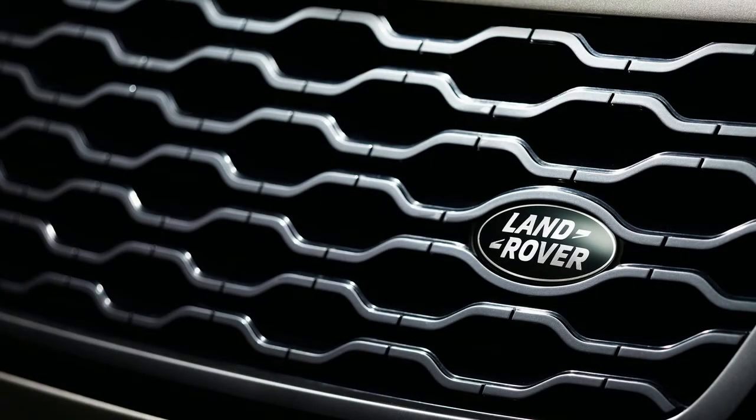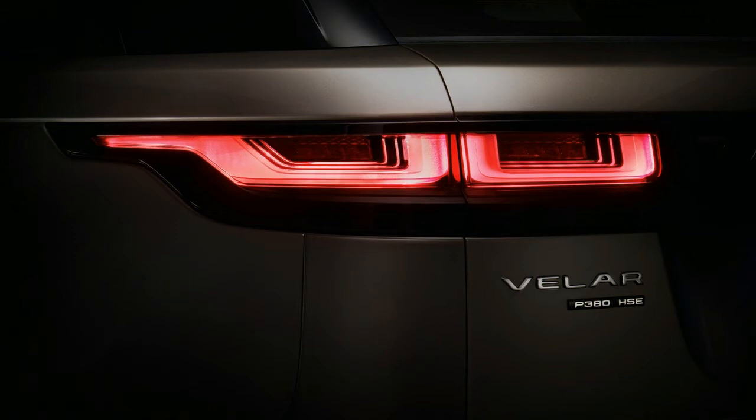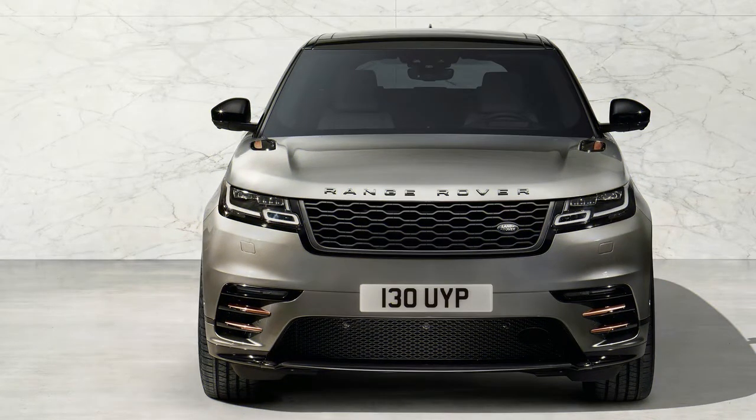But passersby won't see the touchscreens. They'll see an exterior sharpened with Land Rover's chief designer Jerry McGovern's pen. The Velar takes the F-Pace's shape and refines its elements: long hood, sloping roofline, massively open wheel arches. The Velar even rids itself of door handles to focus on its body lines.